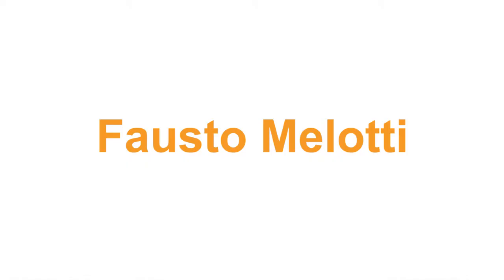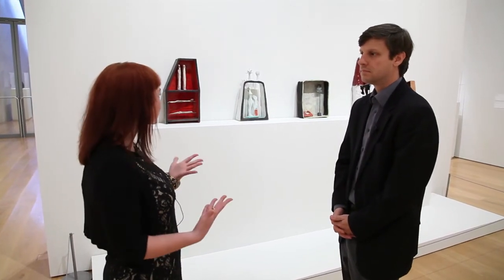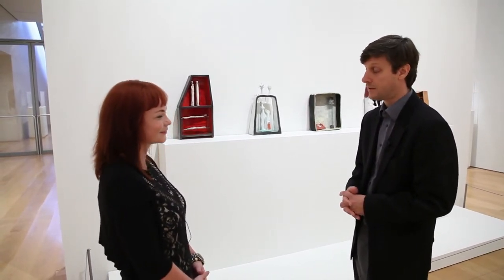We're in the downstairs gallery to look at some of the works by Melotti. Could you tell us a little bit more about these works and how his interest in architecture and other things affected his ceramic work? I think Fausto Melotti is one of the artists in the exhibition who will be a revelation to an American audience. He's not very well known in the United States, but he's an important artist of the Italian avant-garde in the middle of the 20th century, and was a good friend of Lucio Fontana. We have some examples of his teatrini, which literally means little theaters, behind us.